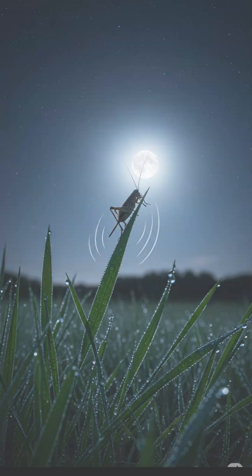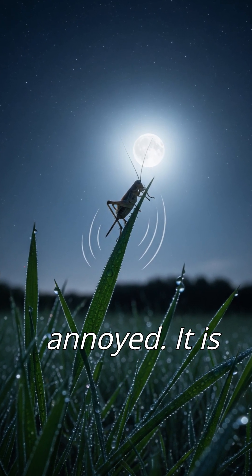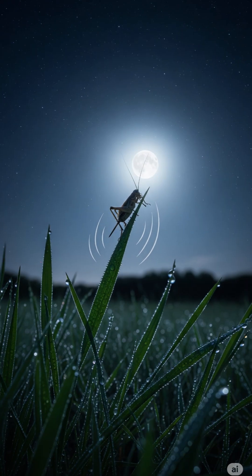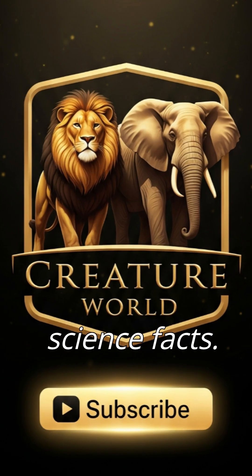This is called Dolbear's Law. So the next time you hear that turr-ta-turr in the dark, don't be annoyed — it is nature's tiny musician playing his song of survival. Follow for more nature secrets and amazing science facts.